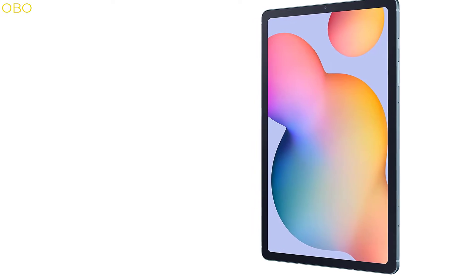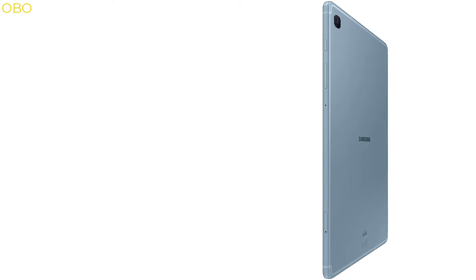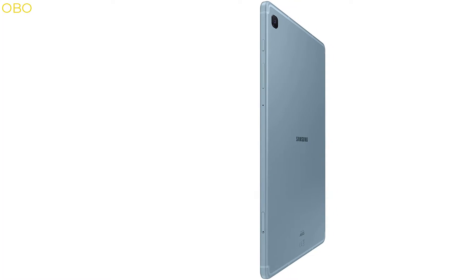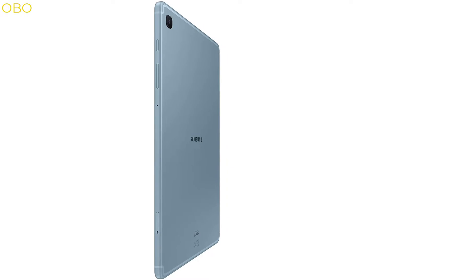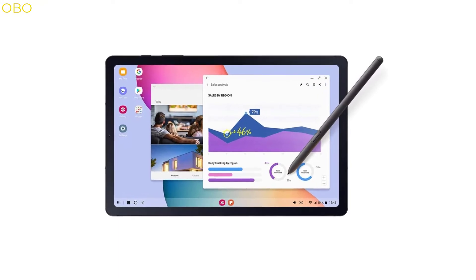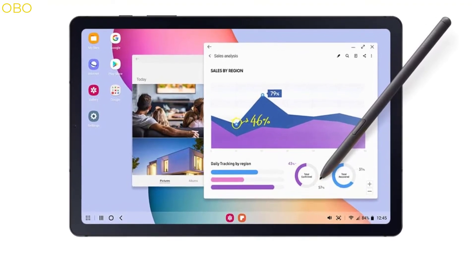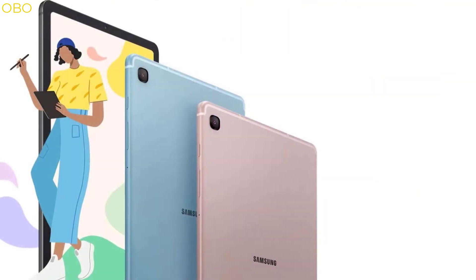With a 10.4-inch infinity display, you can watch videos and play games with ease on the Samsung Galaxy Tab S6 Lite. It uses the Qualcomm Snapdragon 845 processor and 4 GB RAM to handle your demanding tasks. The Galaxy Tab S6 Lite is also equipped with a 10-megapixel rear camera, 8-megapixel front camera, and 256 GB internal storage. Incredibly thin at only 8.3 millimeters thick, it fits in any hand, purse, or bag for easy mobility.